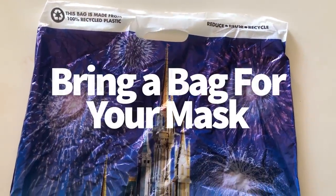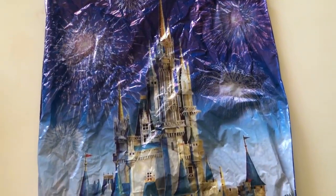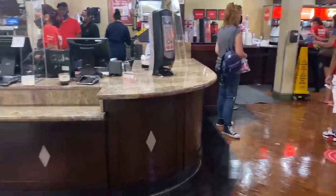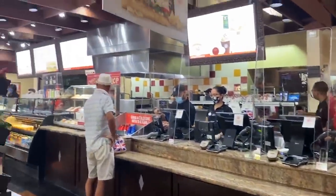Next tip: bring a bag for your mask. You've sat down to eat, you're allowed to take your mask off, but where do you put it? Do you put it on the table? Do you jam it in your pocket?